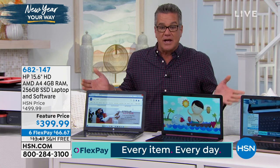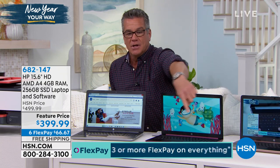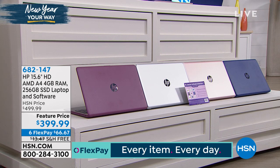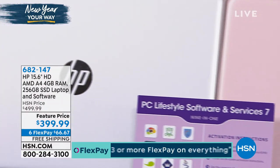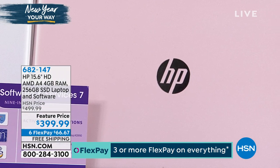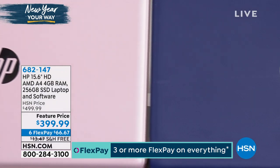This thing is loaded up, and with a hundred dollars off today is the day to get it. When you're ordering, I'll show you the colors available — another thing I love about HSN is that we give you choices. At retail, shelf space is money; they'll only put one or two out. That is burgundy. We also have silver, rose gold, and a beautiful blue.